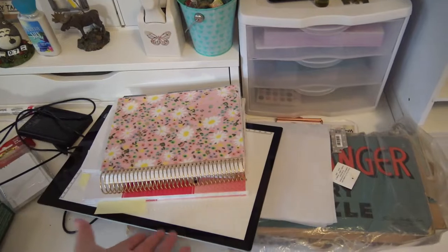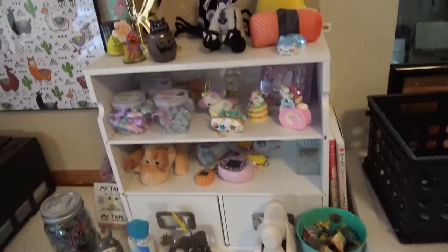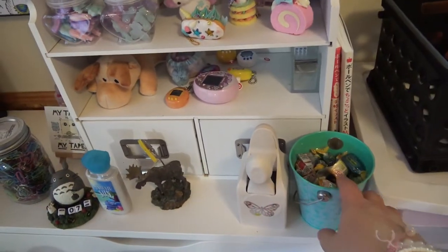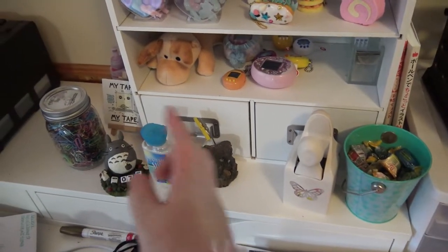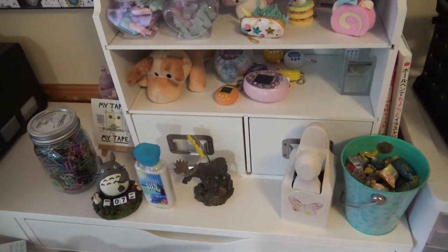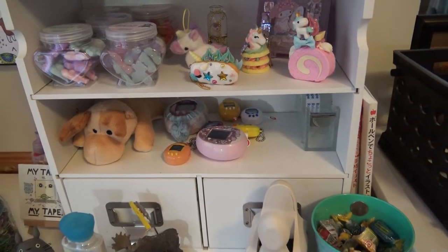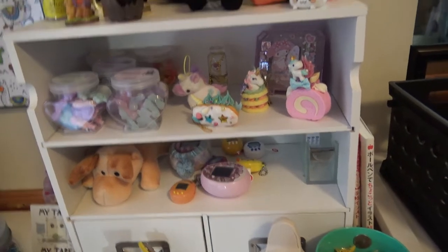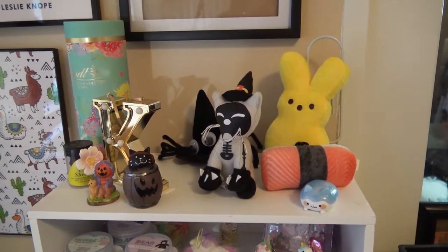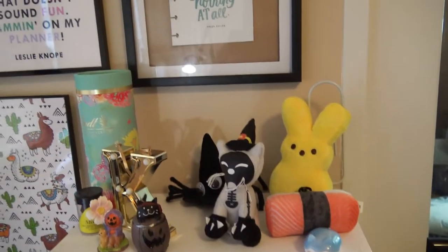Here I have my Erin Condren on top of some drawing books on top of a little light table. Here I have a little bucket with candy, a Martha Stewart butterfly punch, some random knick-knacks, paper clips, my Tamagotchis, my tape dispenser, and some things that my husband brought me from Japan, plus other decorative things.